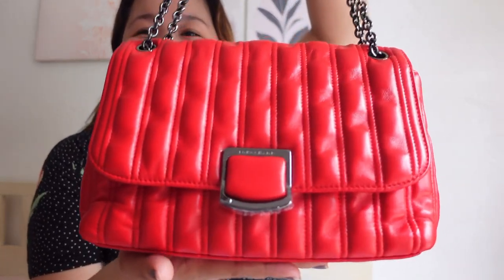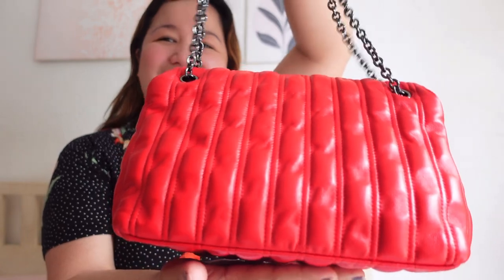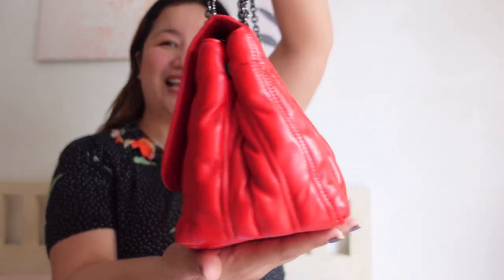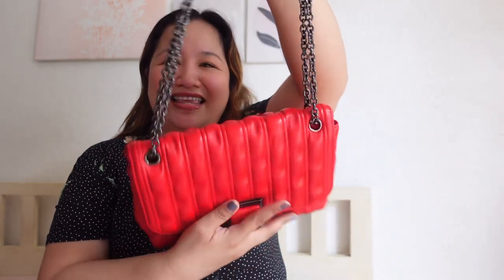So this is the front of the bag. Side. Back. Side. And then the bottom of the bag, and then the top of the bag. Oh my goodness! I didn't expect it — super nice! Maganda na siya in pictures, pero mas maganda siya in person.